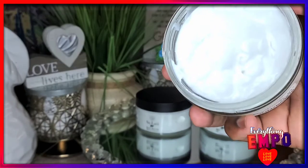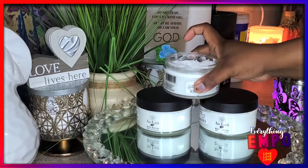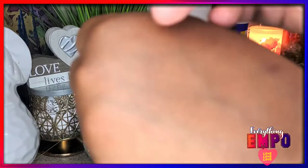It is also essentially great for your feet. If you know your feet get dry and crusty, lotion your feet and put on socks, get up in the morning and you'll want to thank me. I really want you all to try this one.